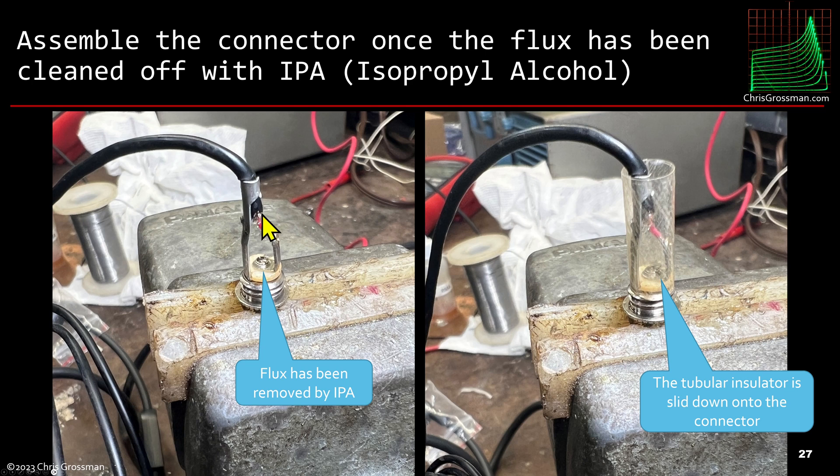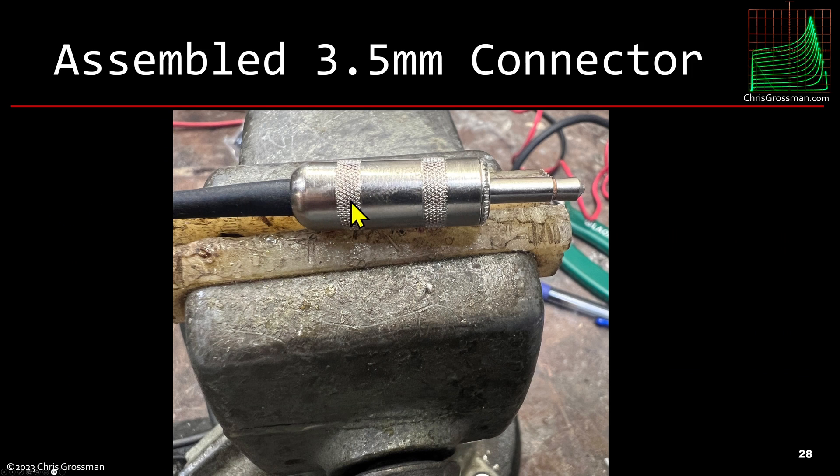Once soldering is done, I clean everything up with isopropyl alcohol. You can see the flux is gone. Then we slide this plastic sheath down — this comes with the connector — and then slide the outer shield and the strain relief down, screw the connector together, and we're done. Now we plug it into the Rode Filmmaker transmitter.